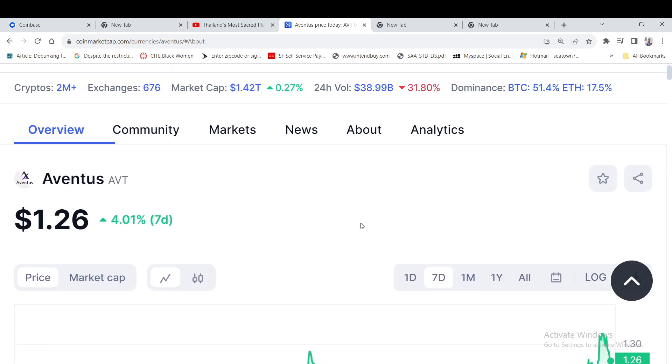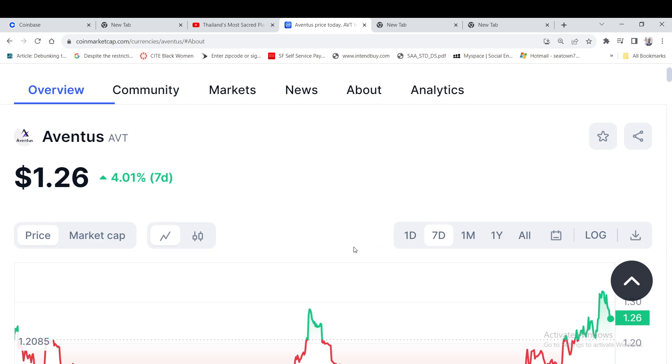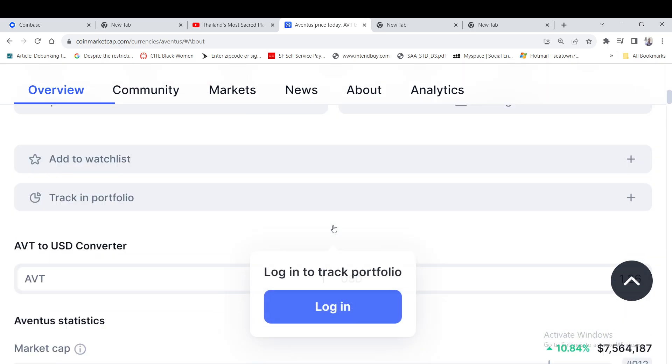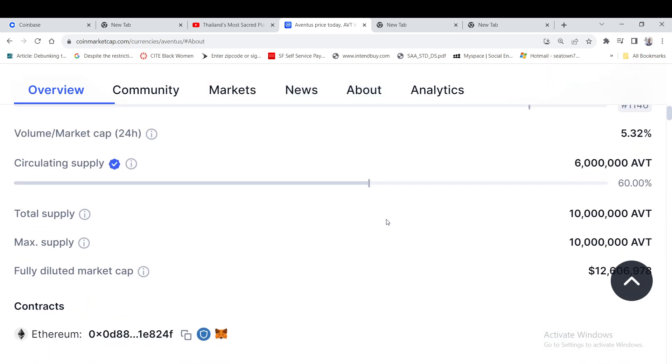One of my subscribers wanted me to talk about this coin — it's called Aventus AVT. I just read up on it; it looks like one of those layer-two smart contracts for Ethereum where it can scale faster, because Ethereum still has scaling problems. This project kind of solves that problem.